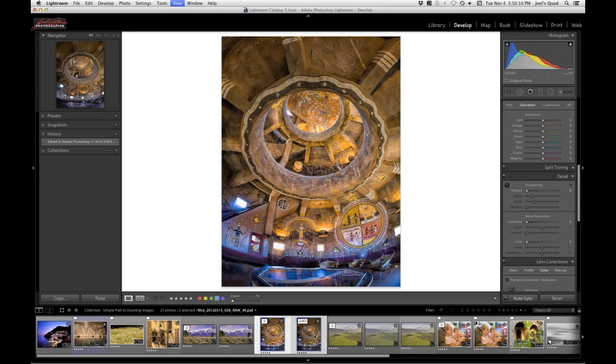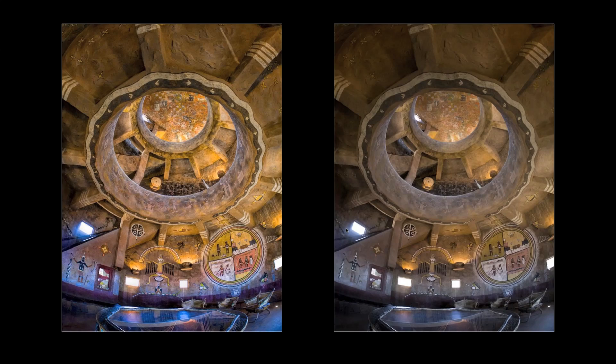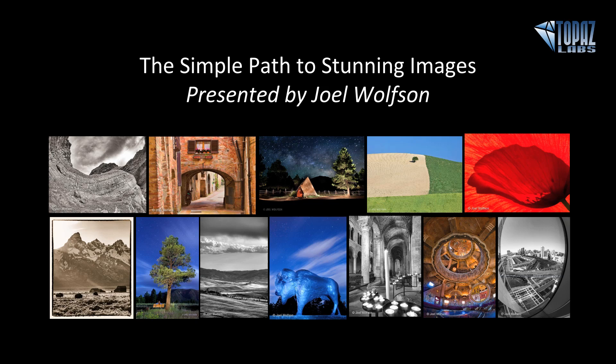I'll save this back into Lightroom and compare it side-by-side with the original. Voila — pretty dramatic difference. That's the simple path to stunning images and having people say "wow" instead of just "nice image." Thank you so much, Joel. Thank you again everybody for coming — I hope that Joel showed you the simple path to stunning images. Thanks again Joel. Thank you again everyone. And thank you Darcy for answering all the questions that came through today. All right everybody, have a great day and we'll talk to you soon. Bye-bye.